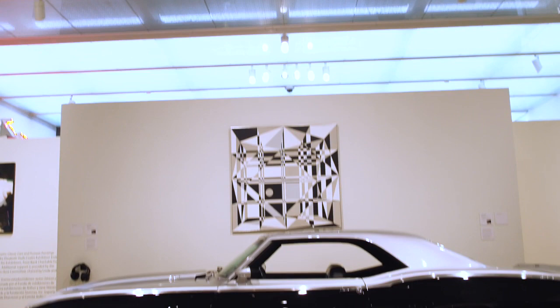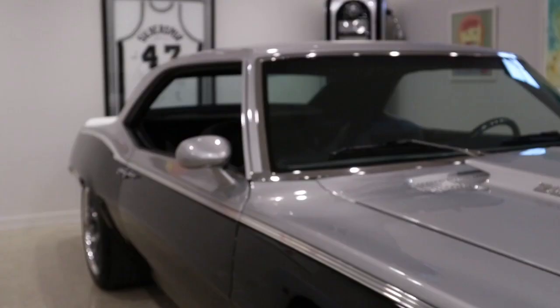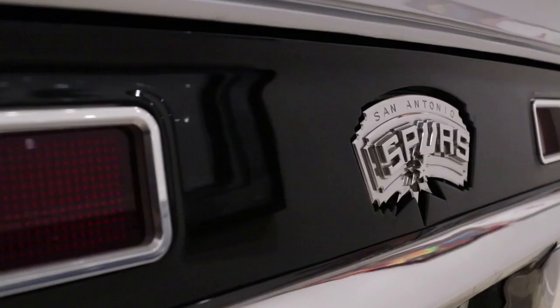I've always believed that cars are art. They're just not hanging on the wall. One of the reasons they selected this car to be in the McNay Art Museum was they wanted to send that message — that here was a plain Jane '69 Camaro and you took it and you arted it up.